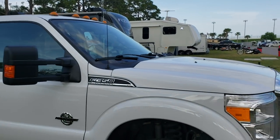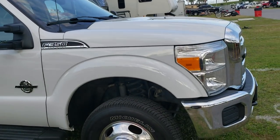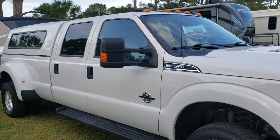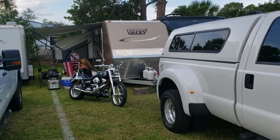Here we are guys at Daytona. This is where we're camping out on the infield at the Geico campgrounds. This is our first maiden voyage on the F-356.7. The dually hauled ass on the way down here — 90, 95 miles an hour towing the trailer like nothing.